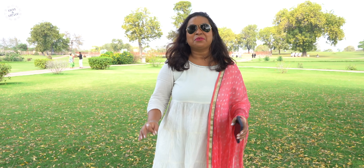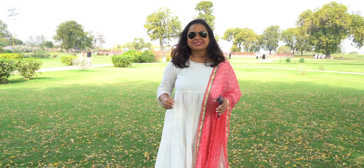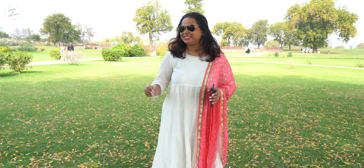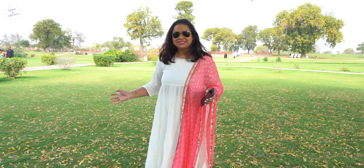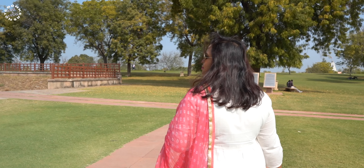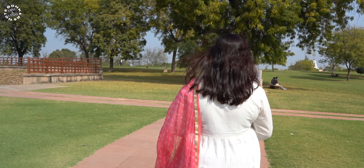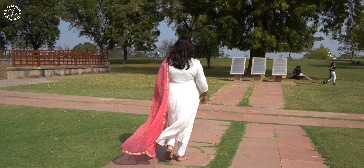We have just entered Rani ka Vav. It took us almost three hours from Ahmedabad to get here. We booked a cab as it was the most convenient way to visit this place. Once you enter, you are greeted by this lush garden and it is so beautiful.